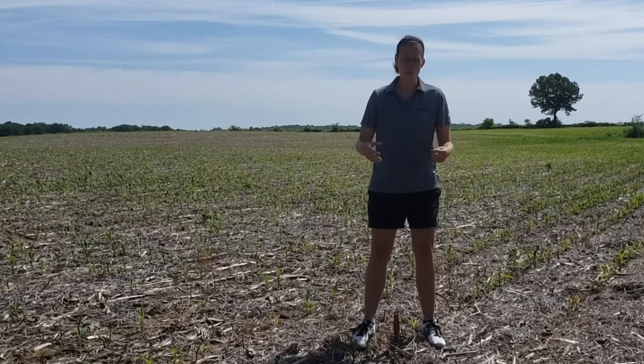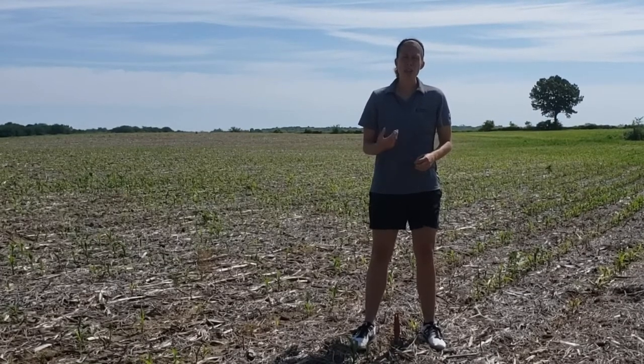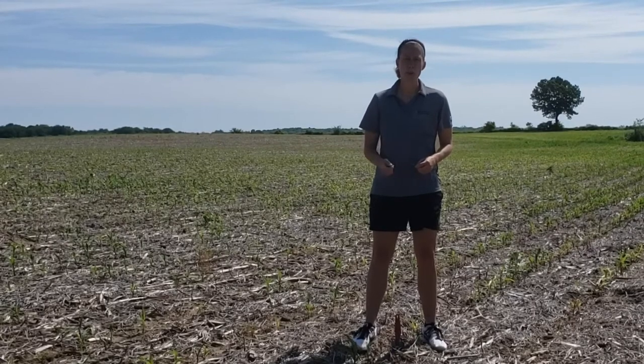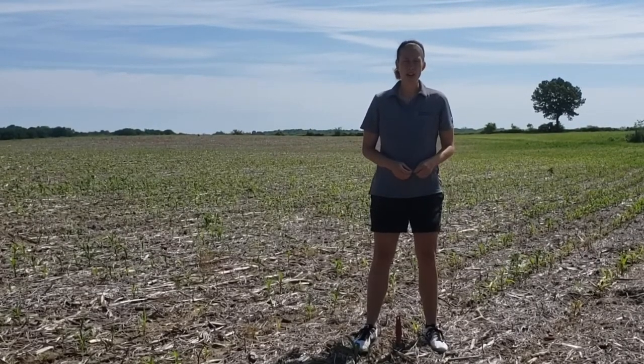In conclusion, on these sands, go out and take a look. We're starting to see that feeding damage, and what we can do as managers is we can go ahead and encourage crop growth through side dressing, feeding at fertility across our geography.